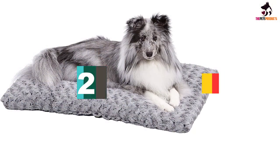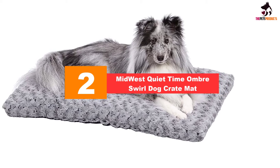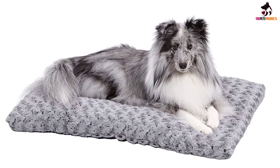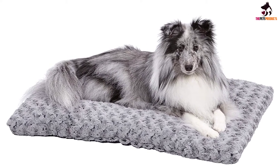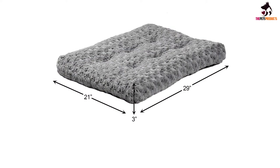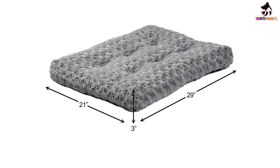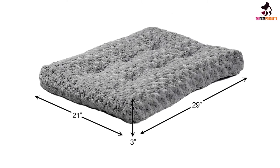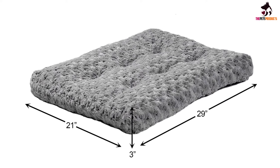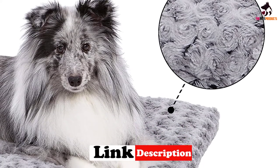At number two, we have the Midwest Quiet Time Ombre Swirl Dog Crate Mat — super plush, comfortable, and stylish. Designed for dogs who enjoy a bit of luxury, it comes in several size options. The anti-skid bottom surface is great on hardwood floors, and it is easy to maintain as it's suitable for both the washing machine and dryer.